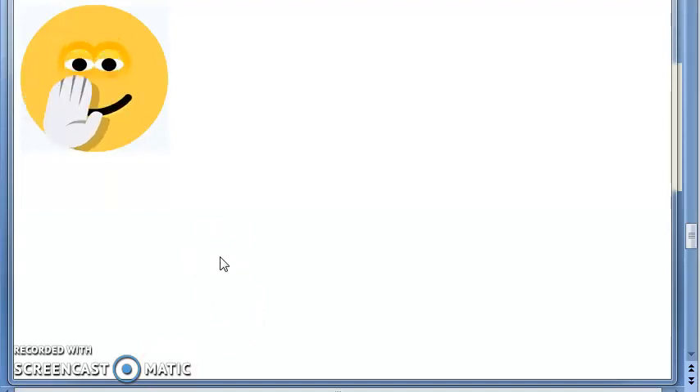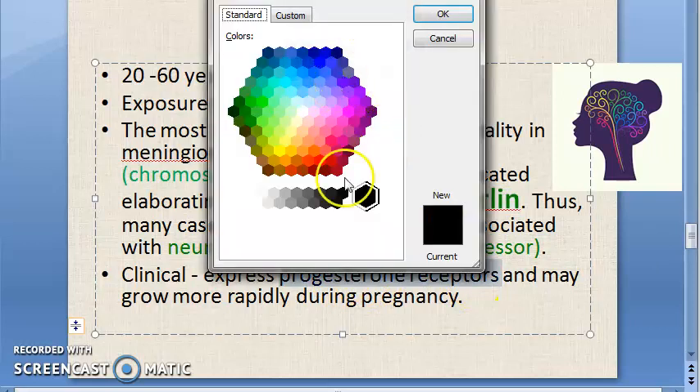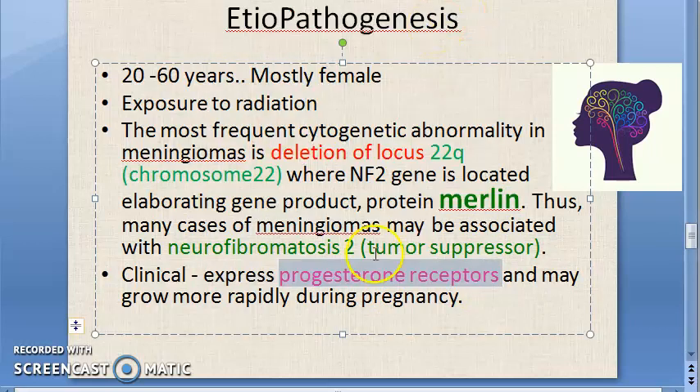On chromosome 22, there will be deletion of locus 22q where the neurofibromatosis 2 gene was supposed to be located. That tumor suppressor gene locus gets deleted, so there will be no NF2 gene and hence no protein called merlin. These tumors also express progesterone receptors.